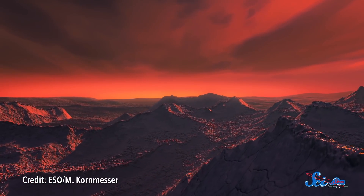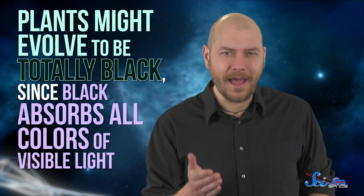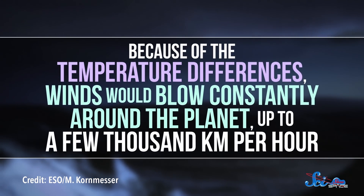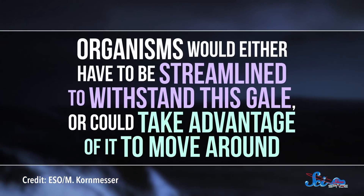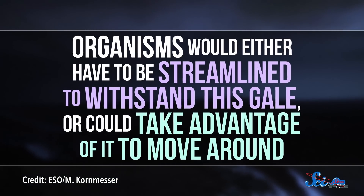Still, even if the eyeball planets are habitable, living there would be almost nothing like what we're used to. In that narrow ring, the Sun wouldn't move in the sky, and life would witness a perpetual sunset. Combined with the dimmer red dwarf star, any photosynthesizing creatures would get much less light than on Earth. Plants would have to take advantage of any light they could get, so they might evolve to be totally black, since black absorbs all colors of visible light. Also, because of the temperature differences, winds would blow constantly around the planet, up to a few thousand kilometers per hour, so organisms would either have to be streamlined to withstand this gale or could take advantage of it to move around.